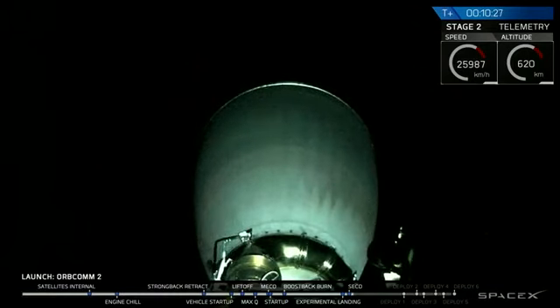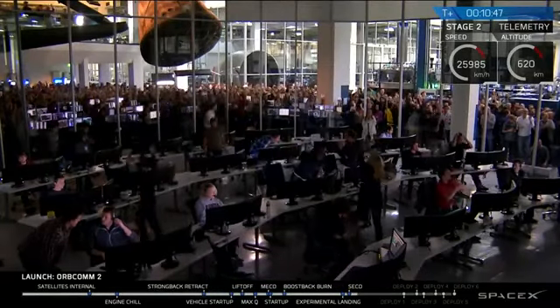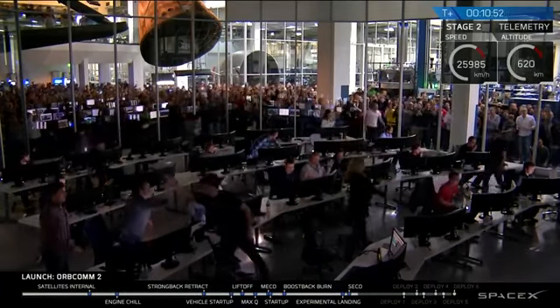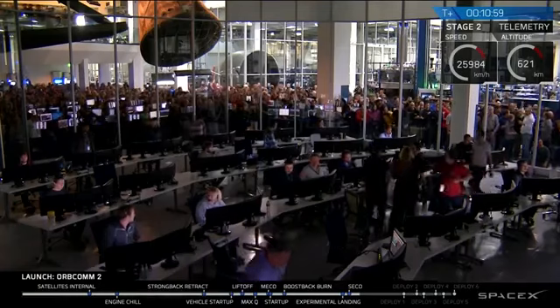You did it! Oh my god! Wow! Oh! That was awesome! Oh my god! I cannot believe this! Oh my god!